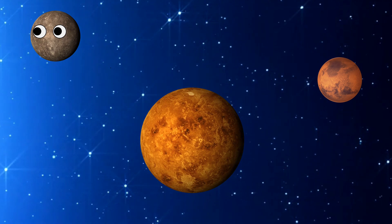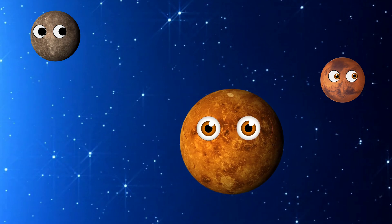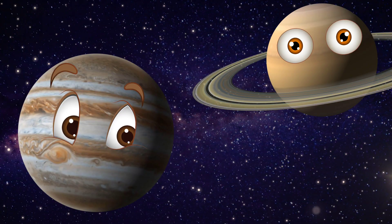Hey Mercury, Venus and Mars — we need you. This way please. Jupiter and Saturn, we are testing out a cool space fact and we need you.